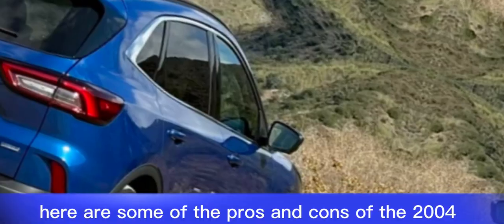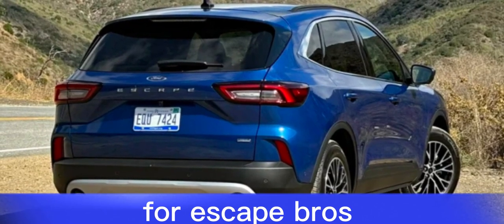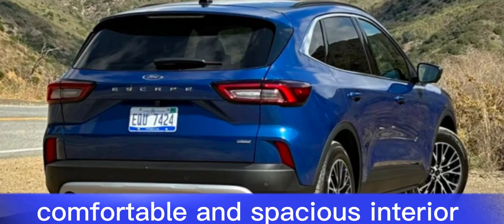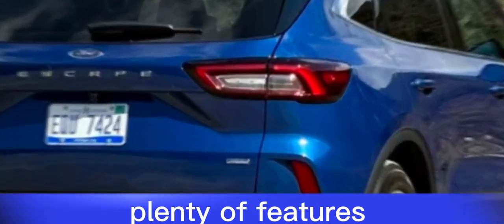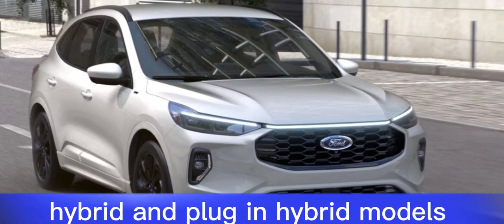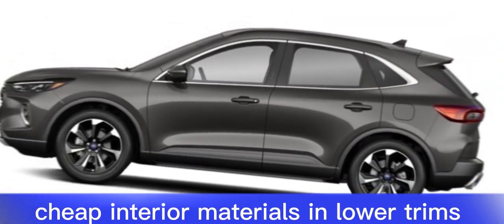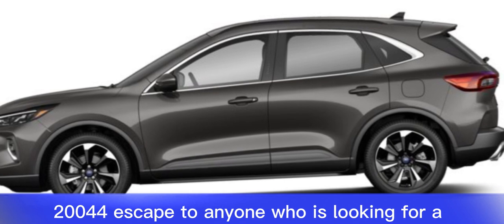Here are some of the pros and cons of the 2024 Ford Escape. Pros: comfortable and spacious interior, plenty of features, good fuel economy, and hybrid and plug-in hybrid models. Cons: unrefined three-cylinder engine, not the most exciting to drive, and cheap interior materials in lower trims.